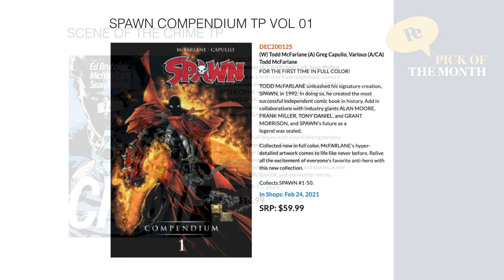Next we have the Spawn Compendium Edition Trade Paperback Volume 1 — for the first time in full color, with Todd McFarlane, Greg Capullo, and everyone else together. This collects Spawn all the way through issue 50. February 24th for $59.99.